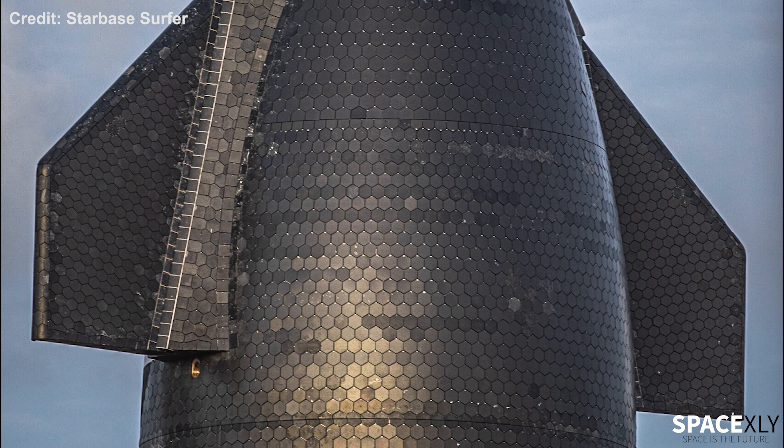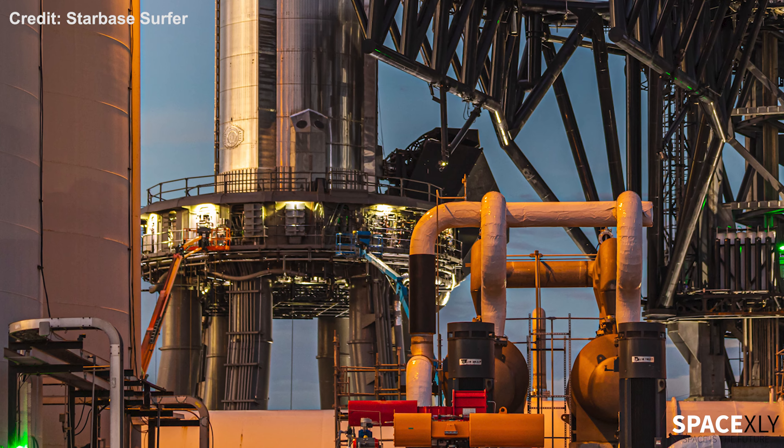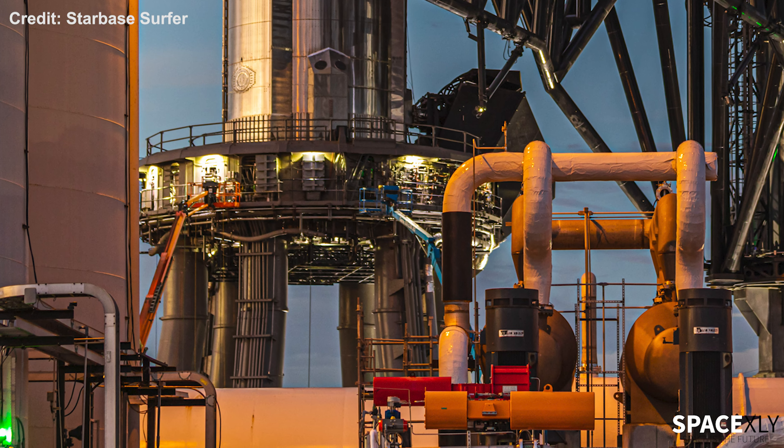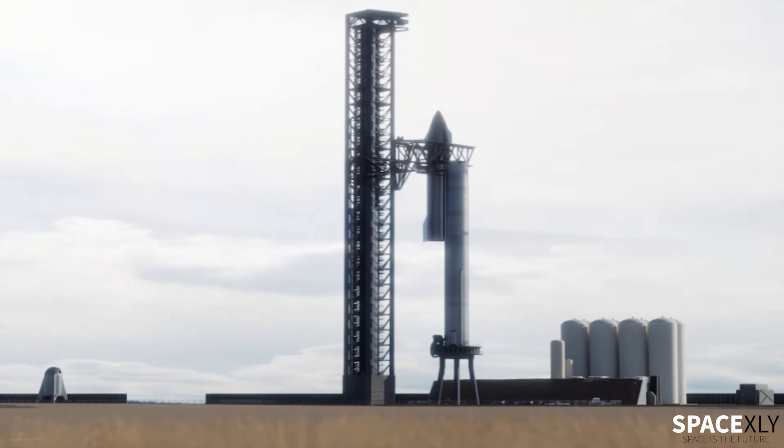Hello guys, welcome back to yet another video of SpaceX updates. In this video, we are gonna see the latest updates from Starbase, SpaceX's latest launch, and an update on United Launch Alliance's Vulcan rocket.